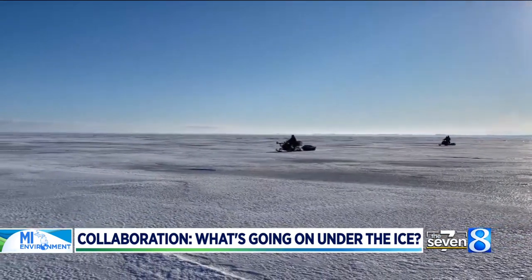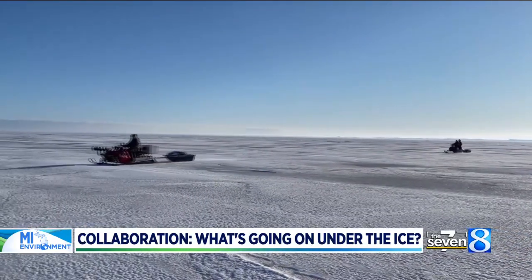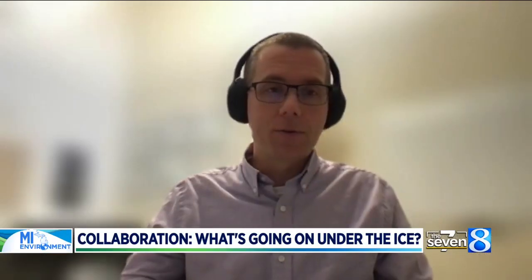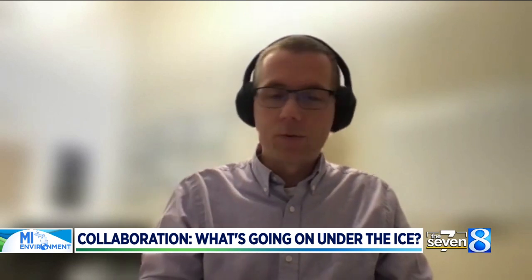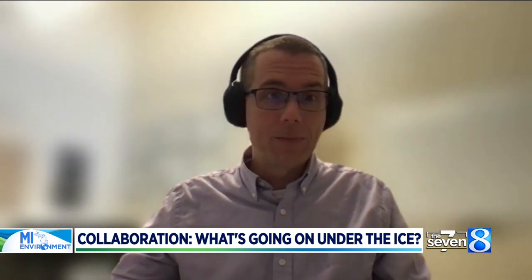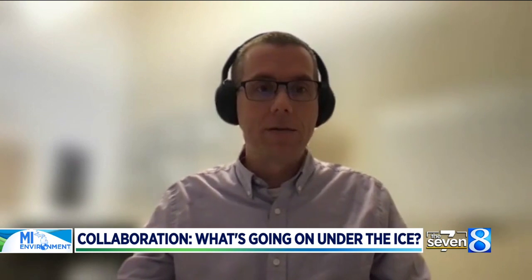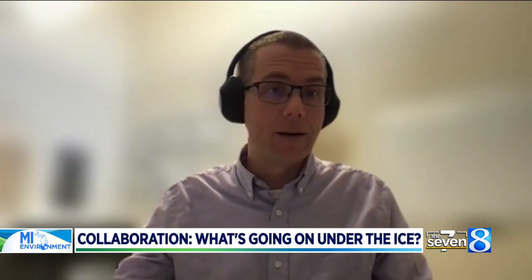The difficulty of collecting data in the winter has led to a big gap in knowledge about what's happening below the ice. The longer-term goal is to start connecting those wintertime conditions with what happens during the summertime. These are not independent — the lake doesn't go dormant, it doesn't go quiet during the wintertime. It's just that we're not out there sampling.